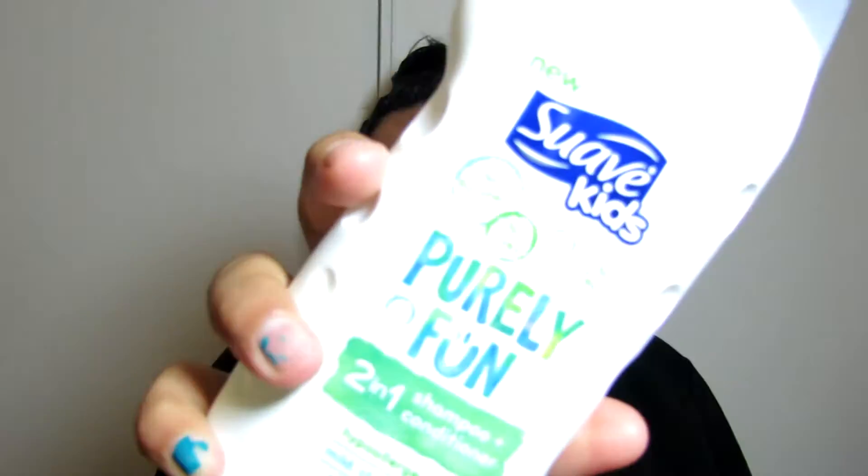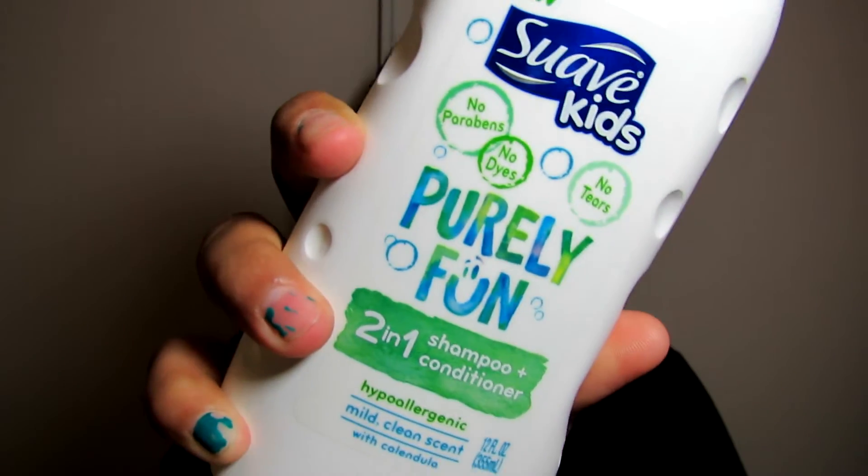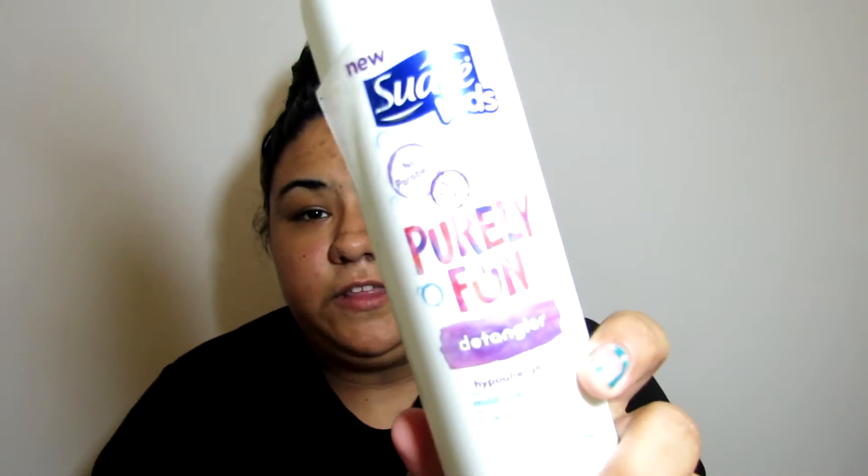Hi you guys. I am back home from the hospital, and I wanted to come share my two favorite products with you mommies out there. The first one is called Suave, and it's a two-in-one shampoo and conditioner. And then this one is Suave Kids Fearfully Fun Detangler. I did get these in my sample box for Influenster — I will leave the link down below. I'm not sponsoring this video.